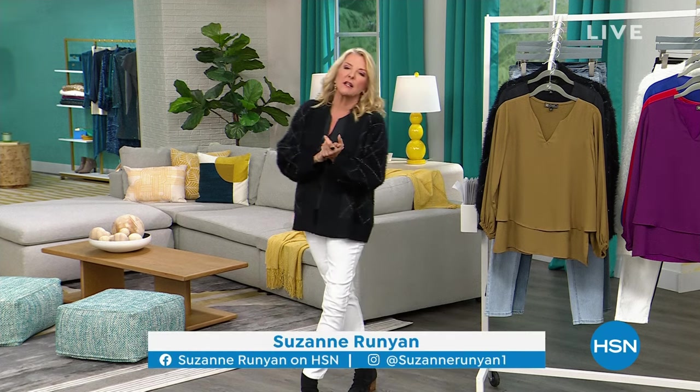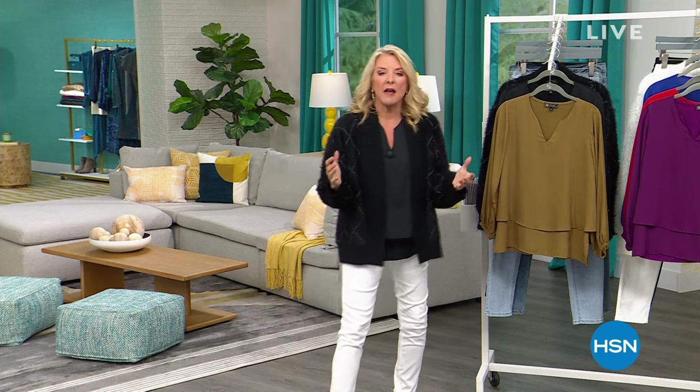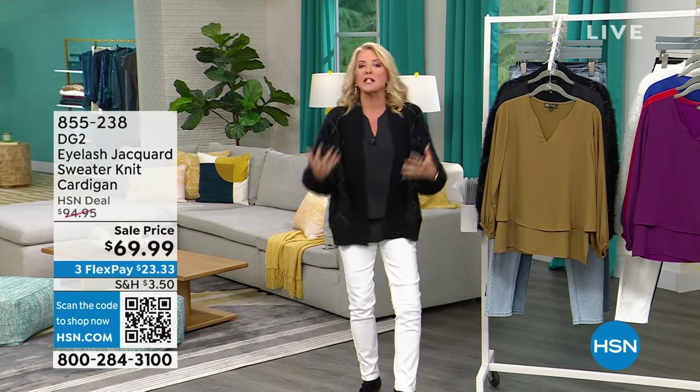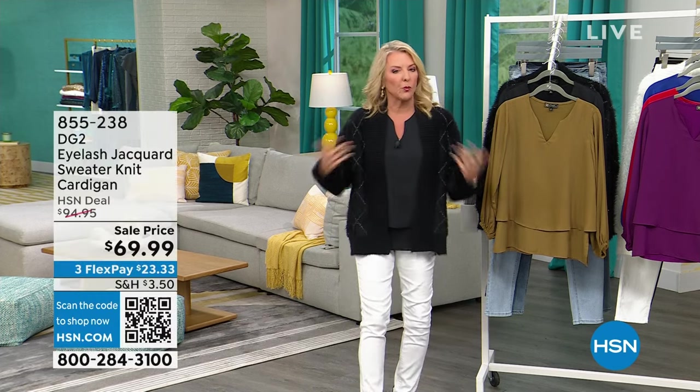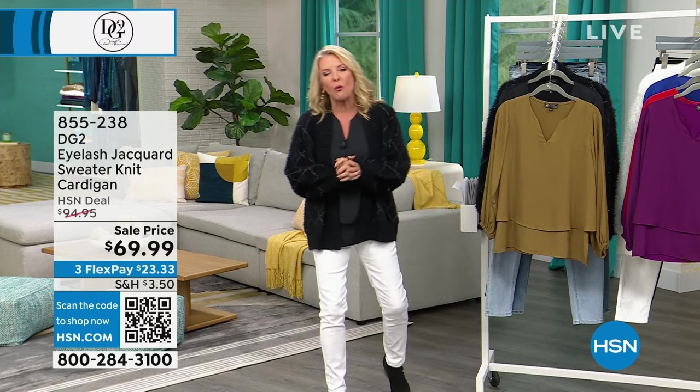We are celebrating DG2. It is the most successful fashion line here at HSN, and what's so cool about it — it's revolutionized how we think about wearing jeans and clothing. It's designed for real women with real curves and real bodies, and that's why it has been so wildly successful.